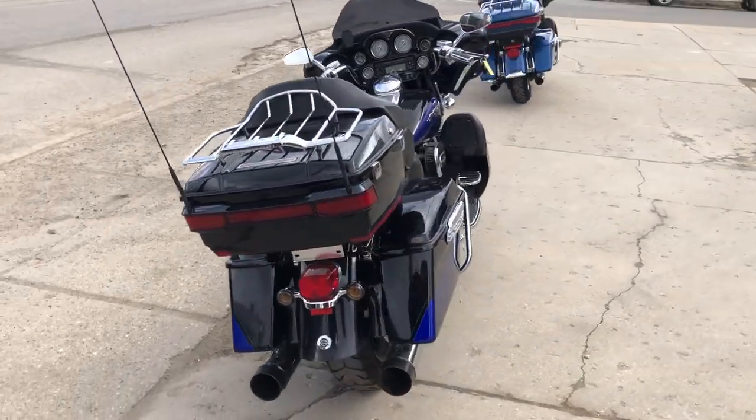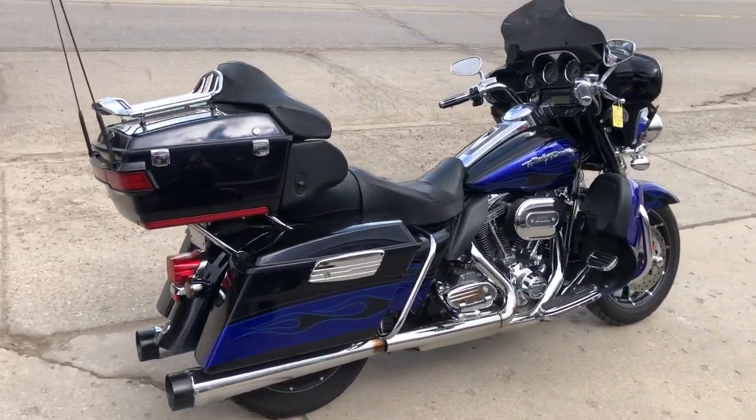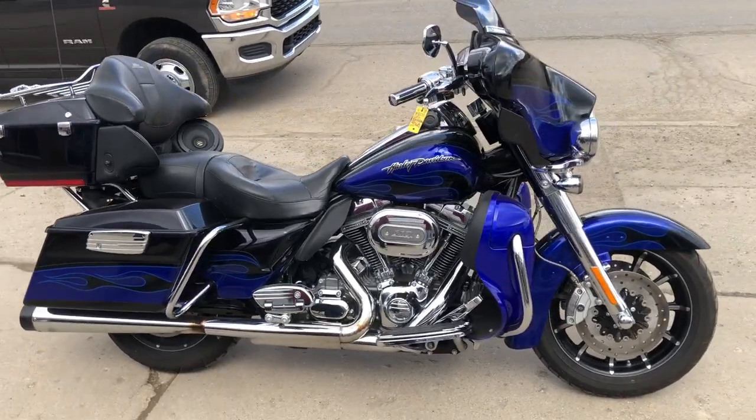We got the CFR Dual Exhaust, just under 28,000 miles, $11,999. Give us a call, we'll get it done — 810-648-9500.